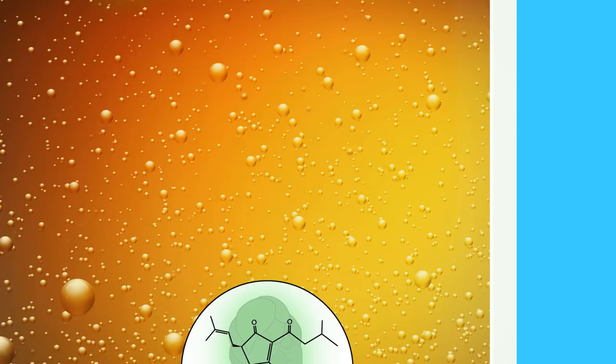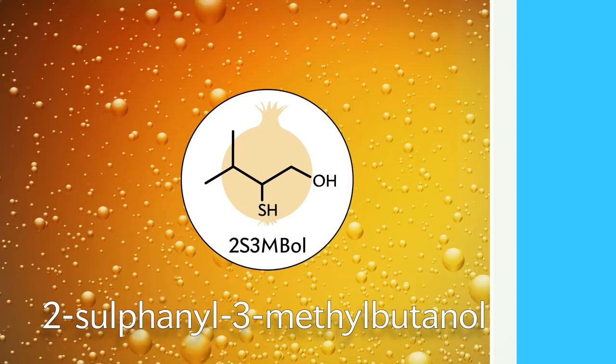But even these beers may not be safe from funky flavors. Light can still cause a reaction that forms a molecule called 2-sulfanil-3-methylbutanol, which tastes like onion.